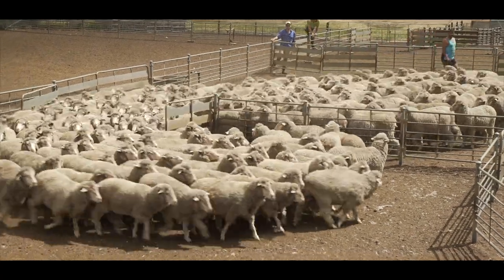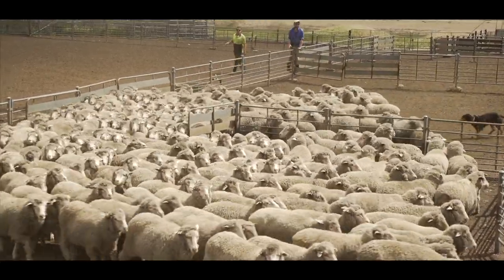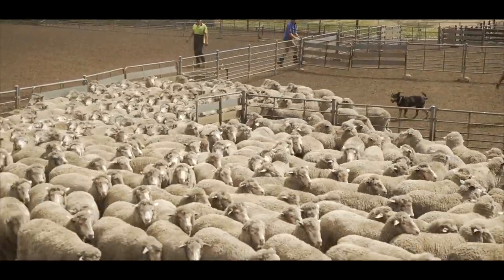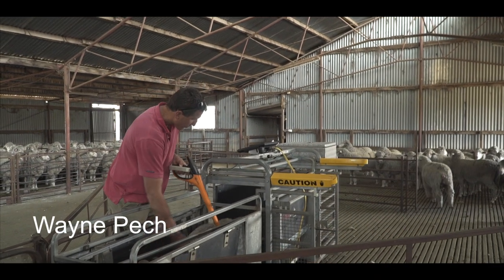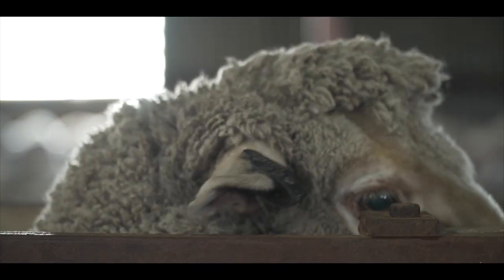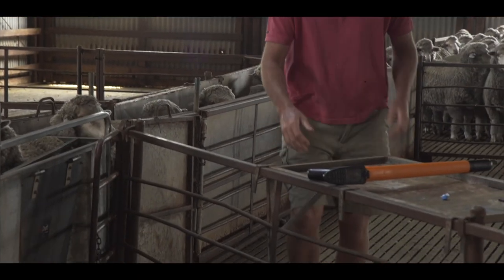I just think the more data I can collect, then the better informed decisions I can make, and help with the genetic gain of my sheep flock. I'm Wayne Peck. We farm 13,500 hectares. We've now done three years of tagging sheep with their own EID tag, and what it's giving me is a lot more information.